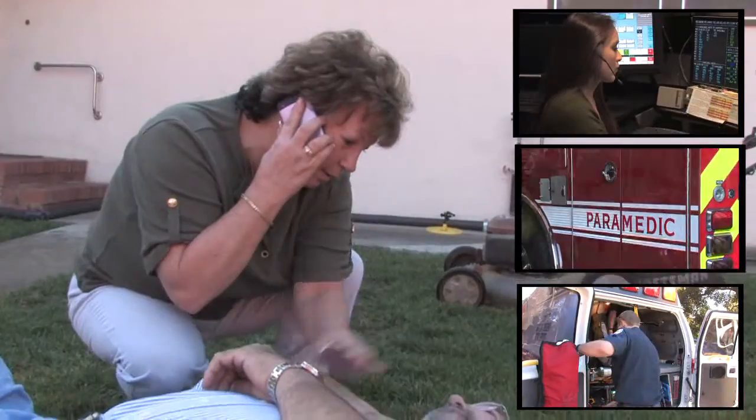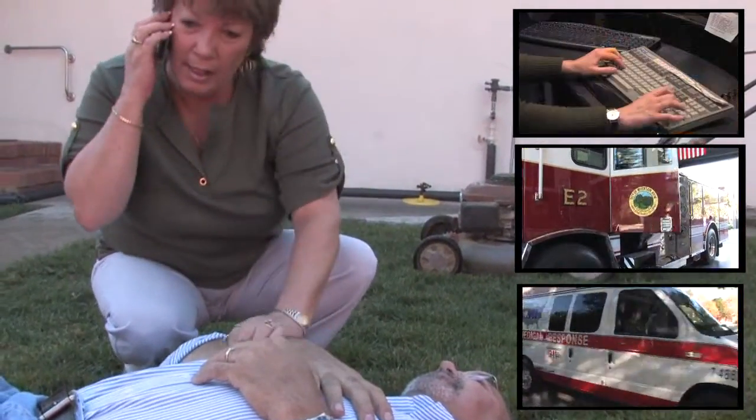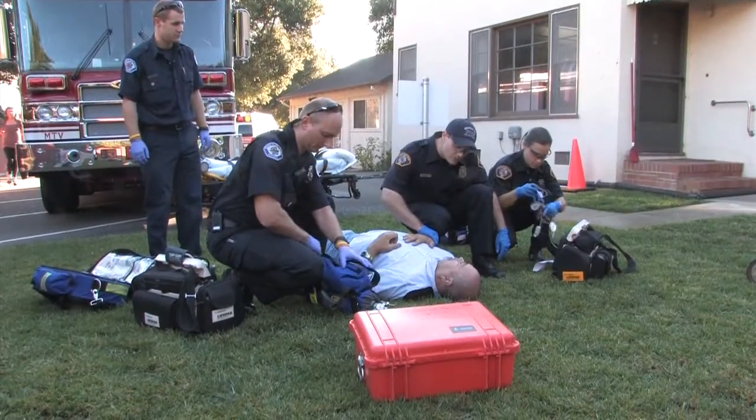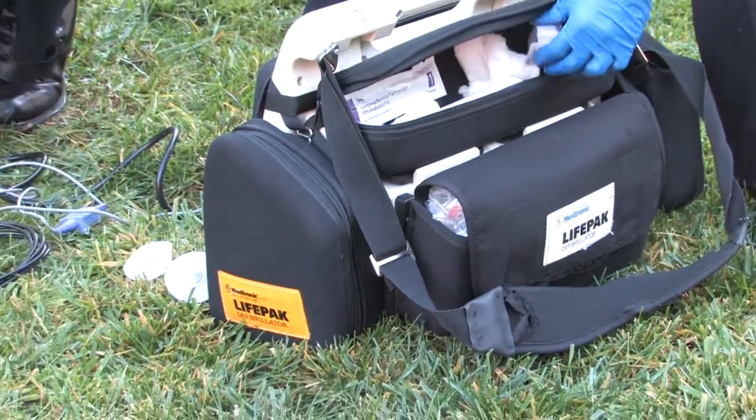After placing that crucial 911 call, the fire department or the emergency medical technicians will arrive on the scene within minutes. Paramedics will take an immediate assessment and EKG on the scene to assess if the patient is having a heart attack.